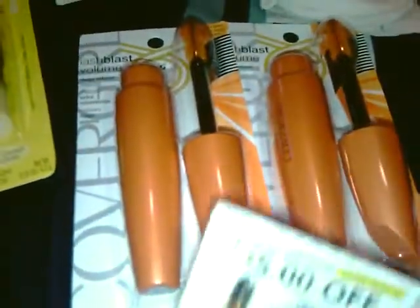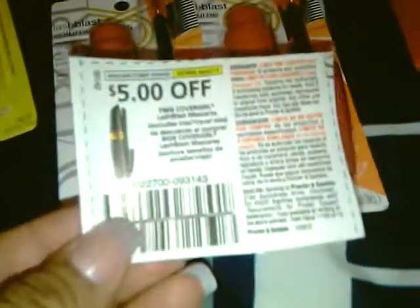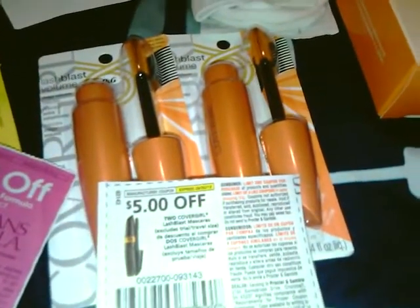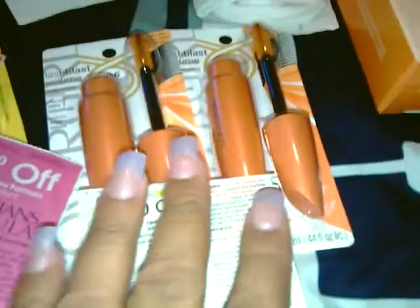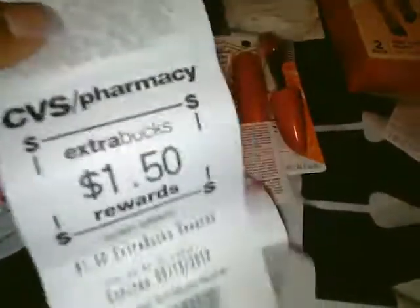I had a $5 off of $15 cosmetic purchase, which I used, and I also used $5 off of two Lash Blasts. So that was $10 off, because these were two for $15. I was so close to getting another extra care buck from the Beauty Bucks that I used a $5 extra care buck — I will be getting another one back, so I'm making these free. And I got my $7 back from the Physician Formula, my $2 for the Cocoa Pebbles, and the $1.50 for the Poise.